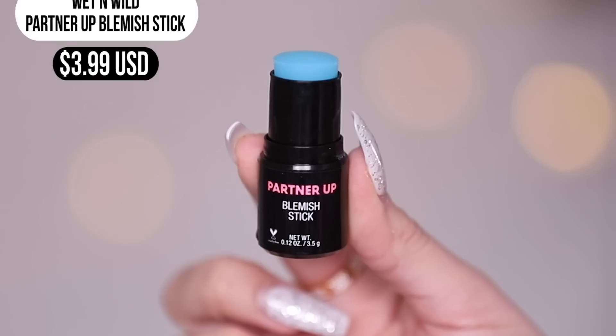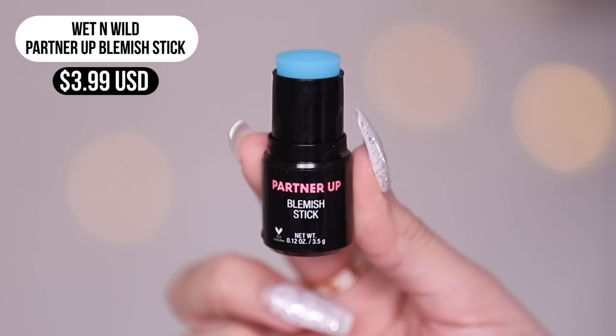Now let's try out their blemish stick — this little blue stick that goes on clear. You apply it on blemishes. It's infused with witch hazel and cucumber extract, supposed to help soothe sensitive skin. It doesn't have a tingling sensation like most blemish spot treatments, so I'm not sure how effective it is — it didn't really feel like it was doing much.